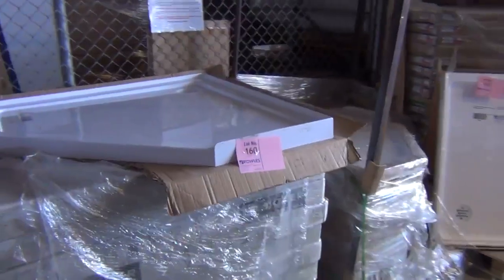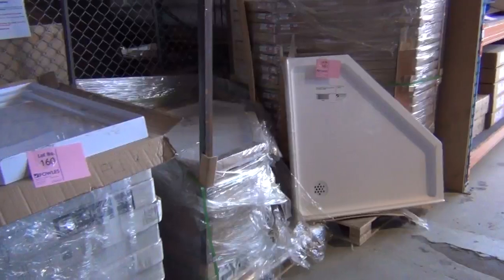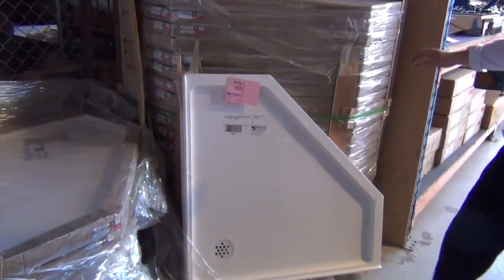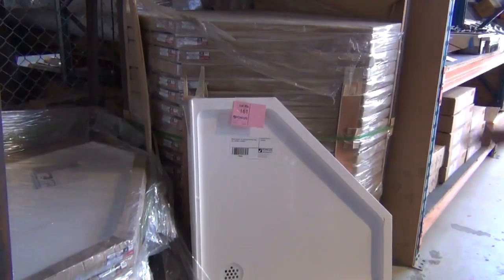Plenty of shower bases tomorrow — we've got the rectangular 900 by 1200 and also the triangular 1000 by 1000. The 1000 by 1000 will go for around the $50 mark. They're in poly marble so super heavy and very difficult to lift, but really nice looking units.